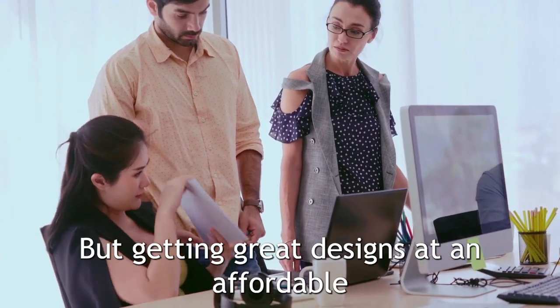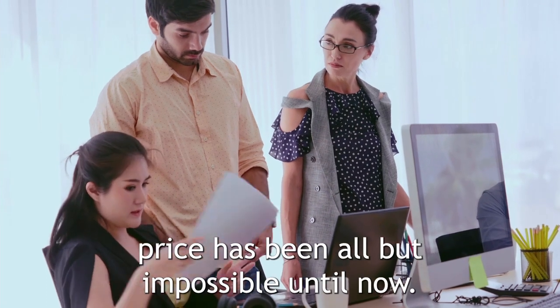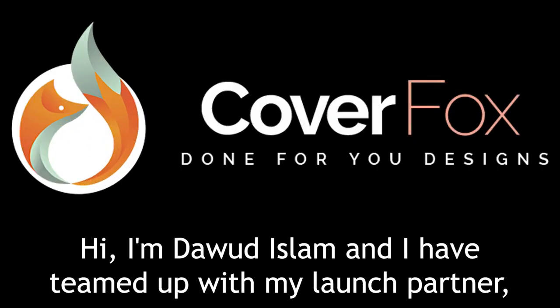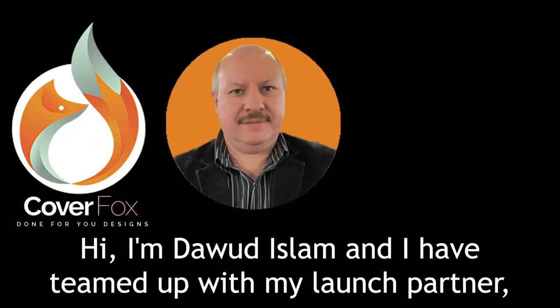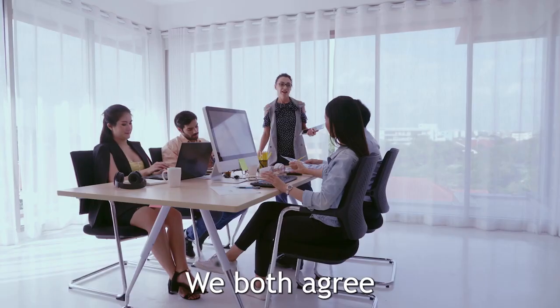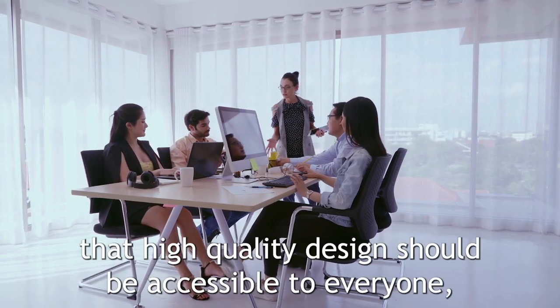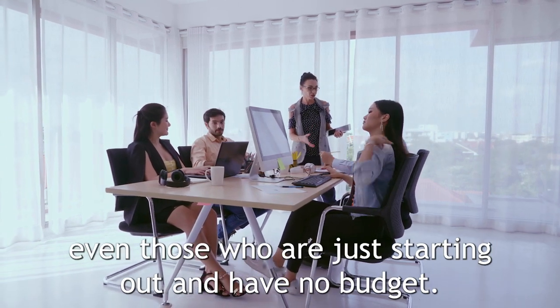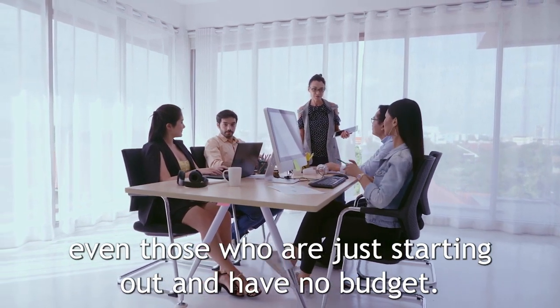But getting great designs at an affordable price has been all but impossible until now. Welcome to CoverFox. Hi, I'm Dawood Islam and I've teamed up with my launch partner Jeremiah Villagomez, who also happens to be a design expert. We both agree that high quality design should be accessible to everyone, even those who are just starting out and have no budget.